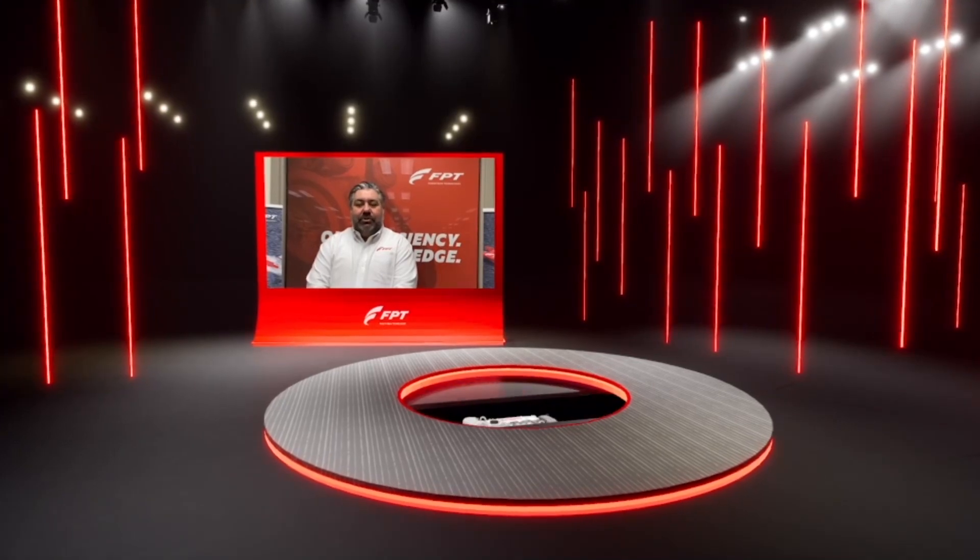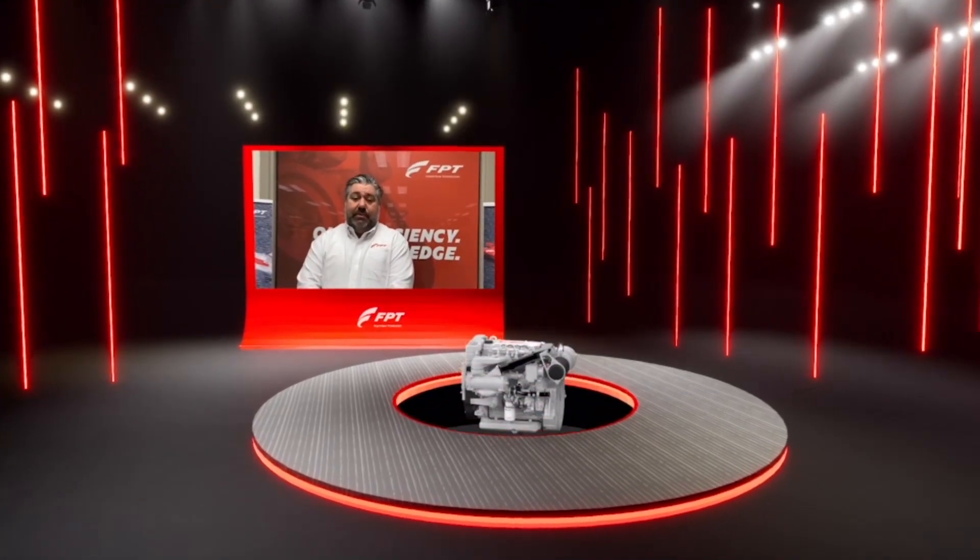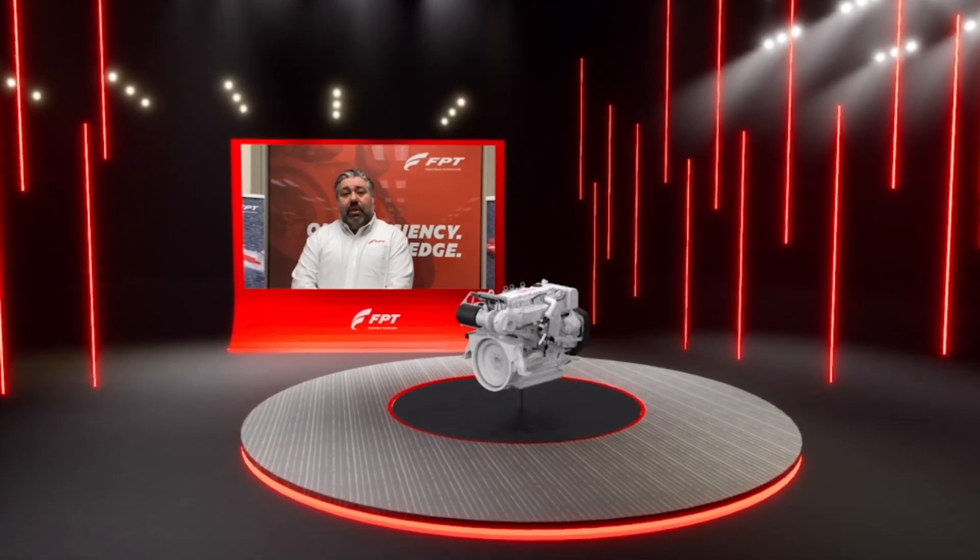I'm here to present to you the three engines which will be equipped with the new key cooling system. Let's start with the N40 250E.